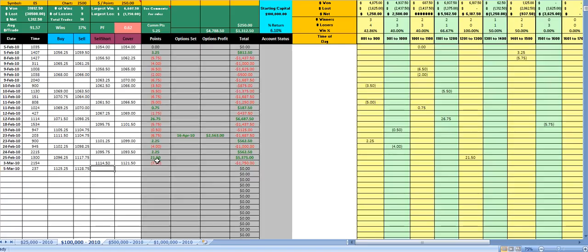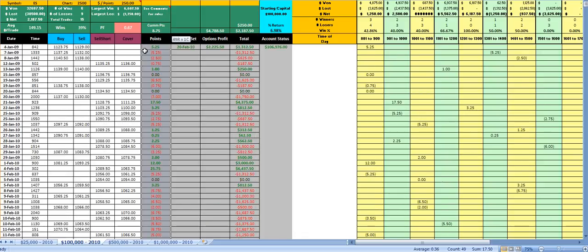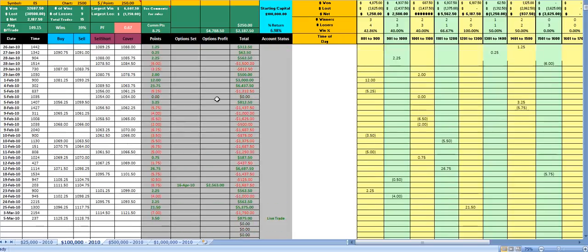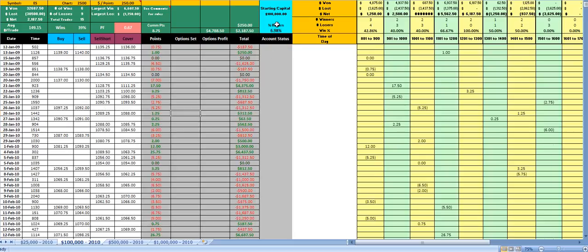That's a current live trade, still open. It still gives us our yearly percentage. Every broker is different with brokerage — I work on an average of $5 in and $5 out, which is around the medium. It's 47 trades, so that's about minus $470 off the actual total. So it's going to be about 7% minus your brokerage — you might be down to about 4–5% for the year, which gives you an idea of where we're at.